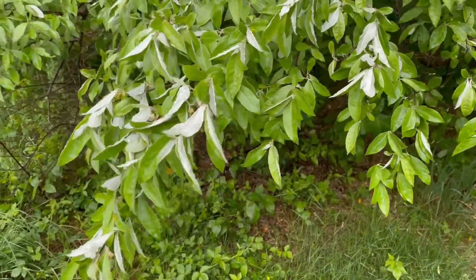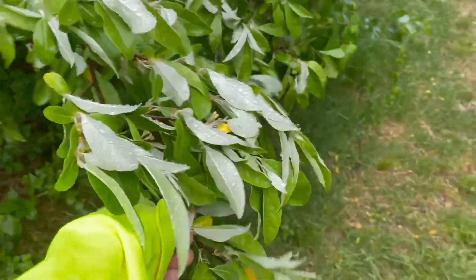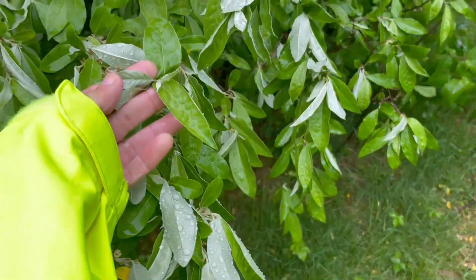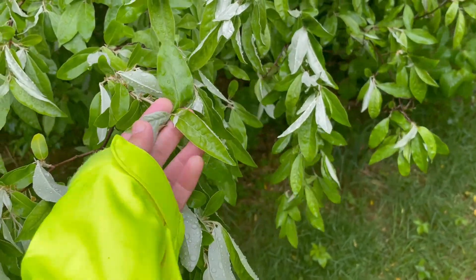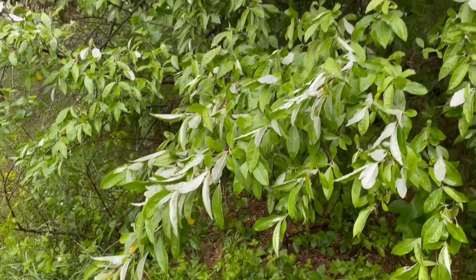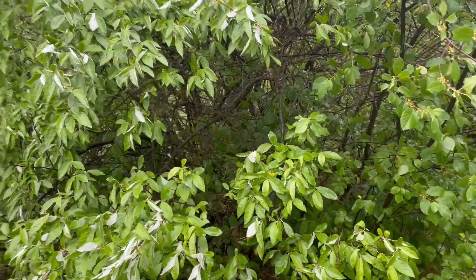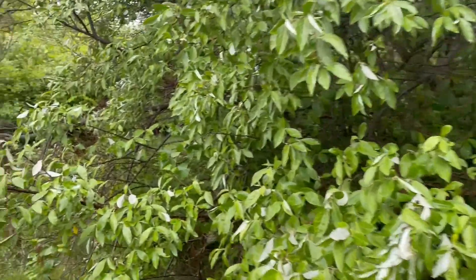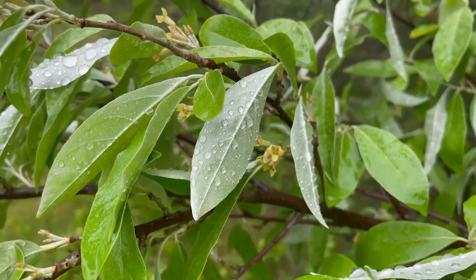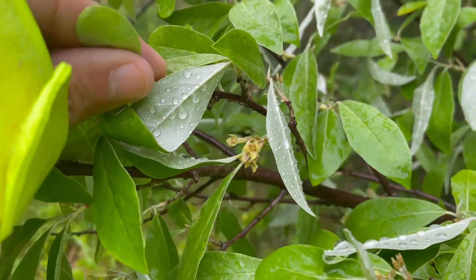This is an easy plant to identify — it's autumn's olive. When the leaves slip over, they look silvery like that. The front side of the leaf is green. This is considered an invasive plant as well. They're all over the place in this section. This one's not blooming — I guess it's past the bloom. Here's some little flowers right there. Not much left.